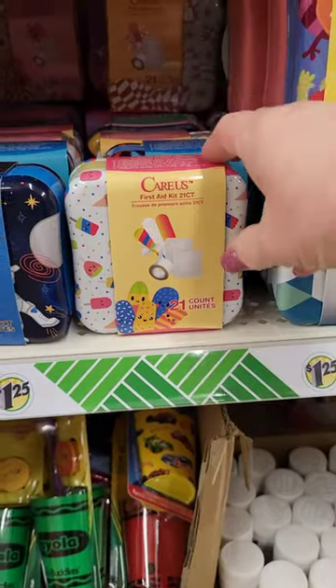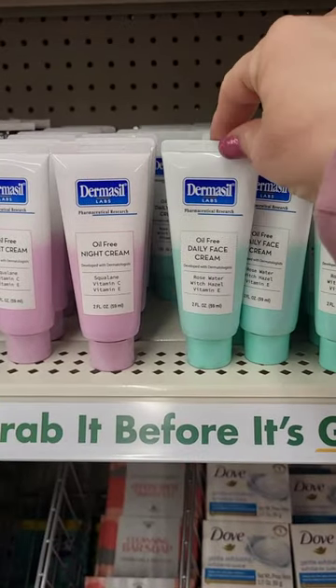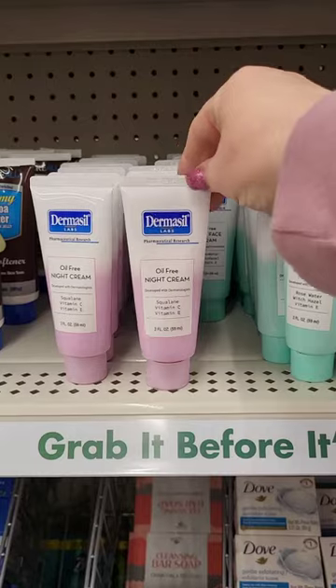These little Care Us tins are adorable. They have Band-Aids in them. I love Dermasil products, so I got the day cream and the night cream.